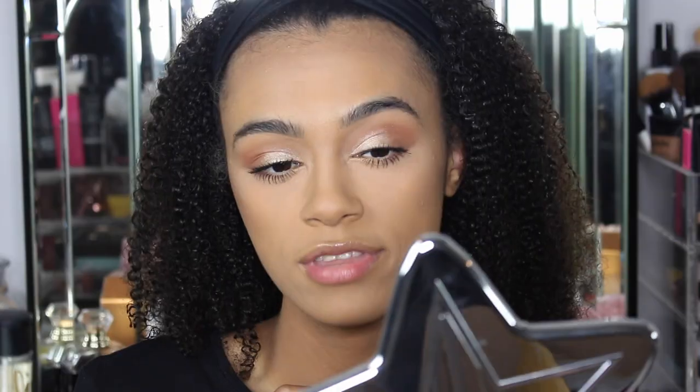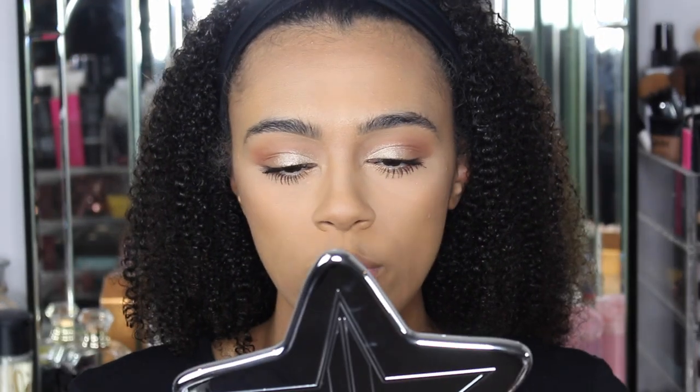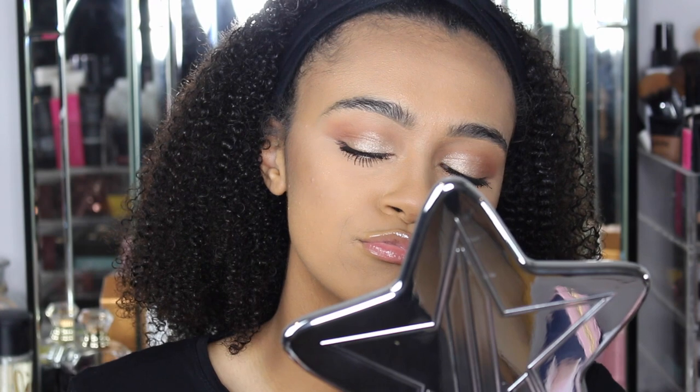Definitely hydrating — it actually feels really good. Definitely hydrating, definitely glossy, actually it's quite nice. Plump-wise... do my lips look plump? Hydra Plumping. I actually can't tell, I genuinely can't tell if it's plumped my lips.